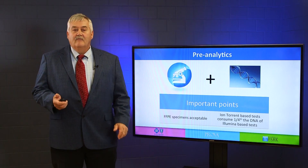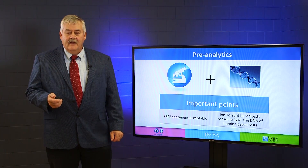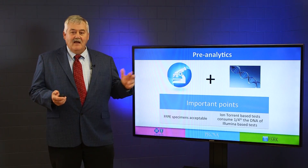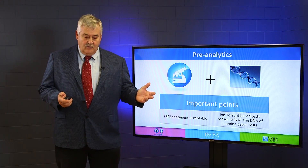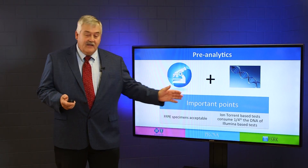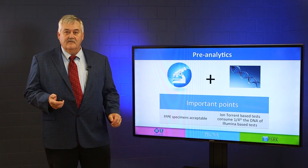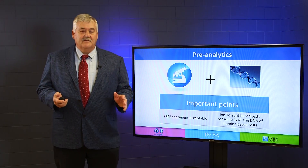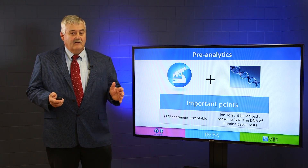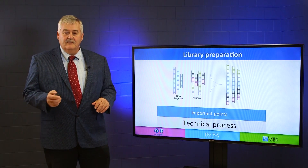FFPE specimens — formalin fixed, paraffin embedded specimens — are acceptable. Both MiSeq and Ion Torrent use FFPE specimens, but the Ion Torrent uses a lot less DNA and a lot less specimen than does the Illumina-based test. So if you've got a patient that has a very small biopsy and you don't want to have to consider taking that patient back for more material, you may want to utilize that in choosing which type of test you're wanting to put this patient through.